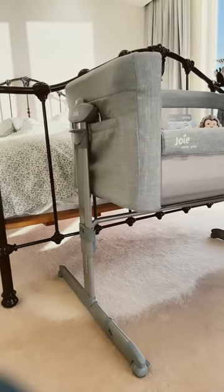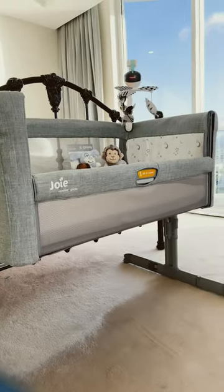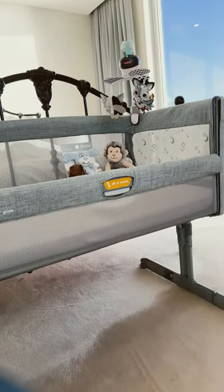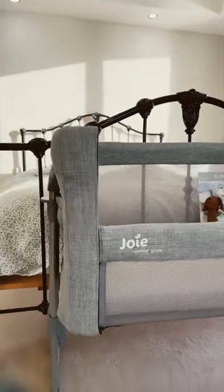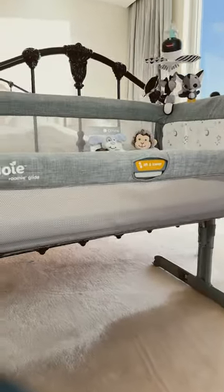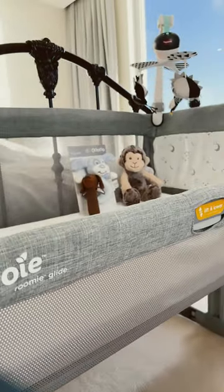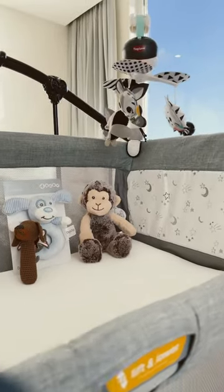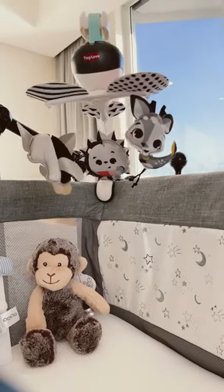We have now set up our baby boy's Joy Roomie Glider bassinet in our bedroom. We've put it at the foot of our bed, and this is just a great, practical bassinet. I like how the side comes down a little bit. We've got some toys for him, and we've also bought him this beautiful little musical mobile to soothe him to sleep.